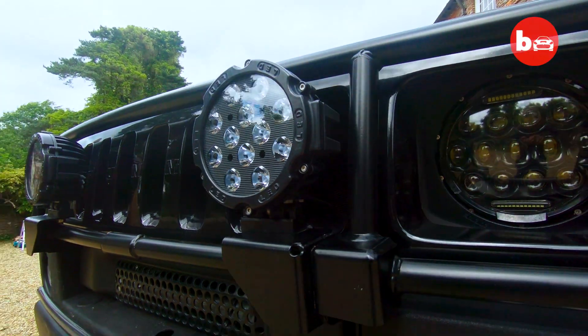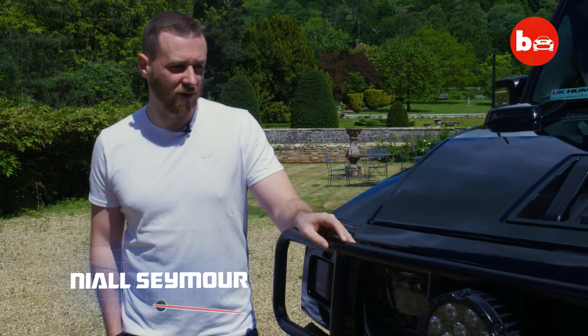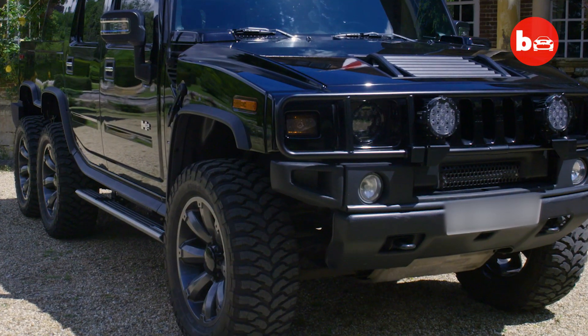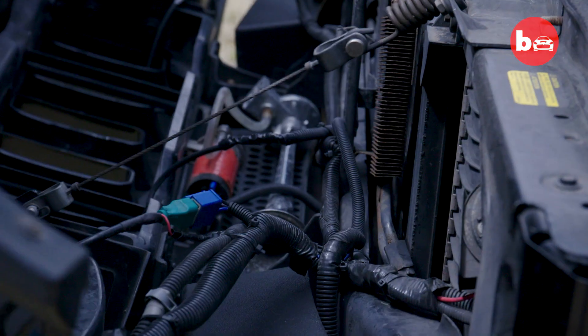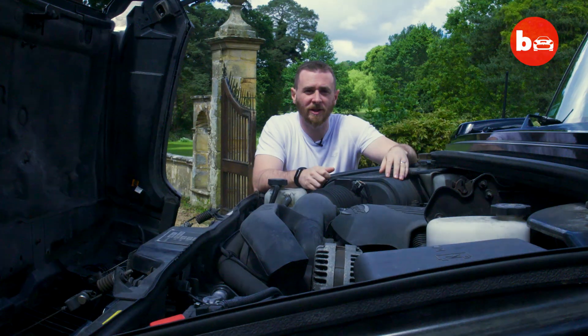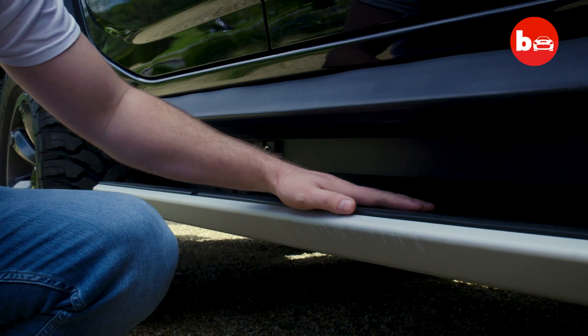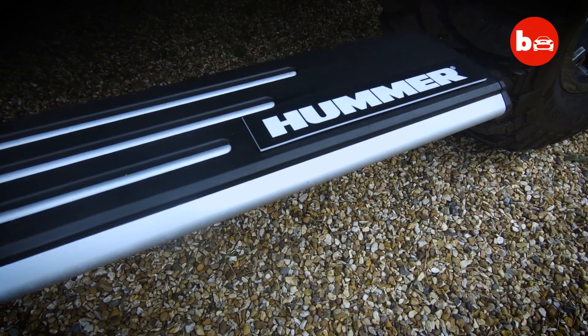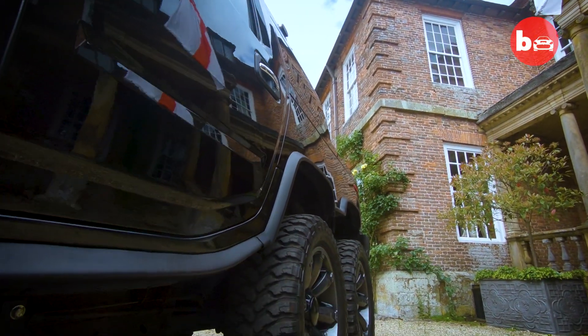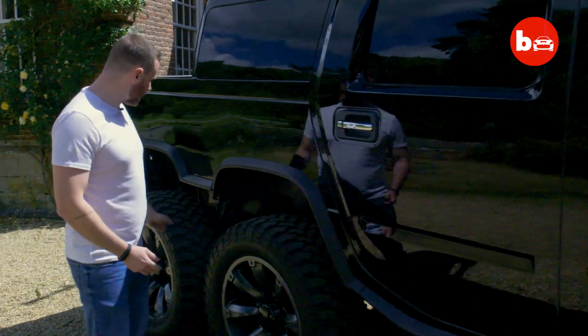The front end is pretty much the same as any standard Hummer H2. I've changed the grille to black, added bull bars and LED headlights. Pretty much a stock Hummer H2 engine — six litre V8. The only difference is that it runs on LPG as well as petrol. It's got electronic deployable side steps, originally from a Range Rover. All the way along the side is pretty much the same as any other H2 until we get to here.